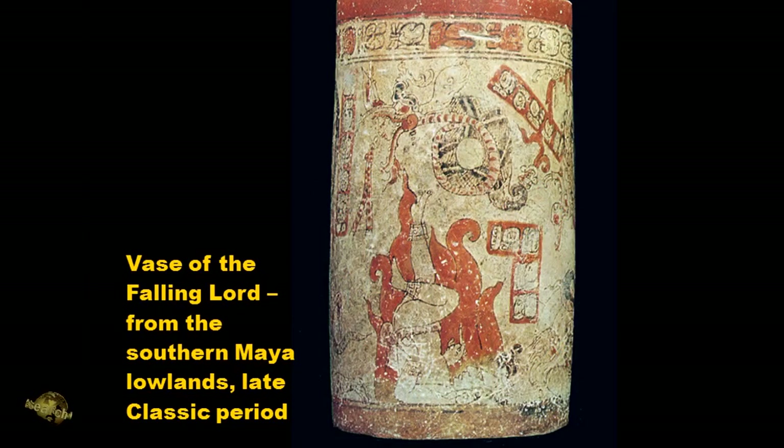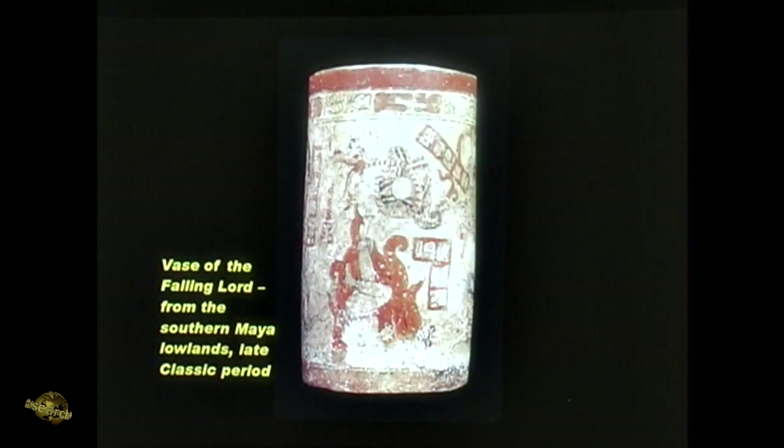Here we have the vase of the falling lord from the southern Maya lowlands, late classical period. I know it's hard to see, but here's that same builder's square thing. Here he is, he's falling, his legs are up, and you see the flames of fire shooting up around him.